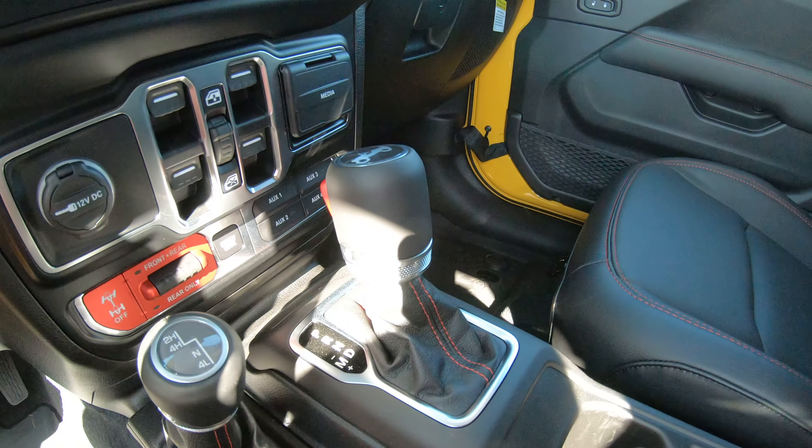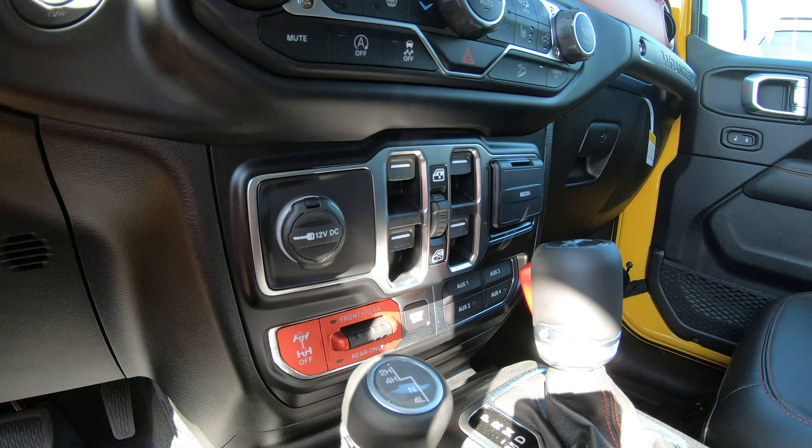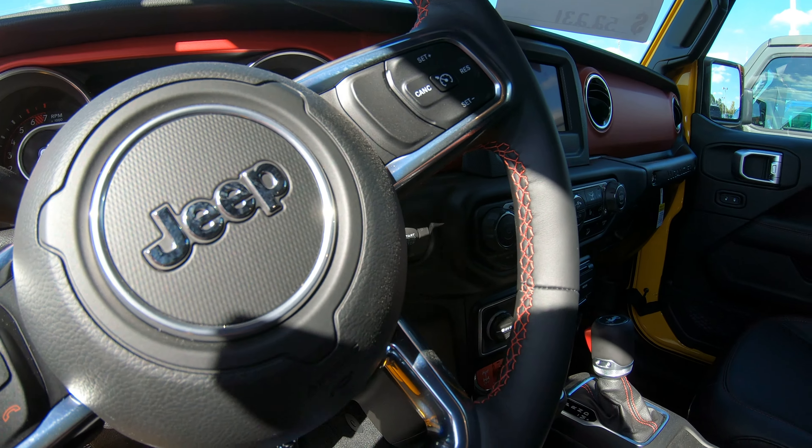Rubicon's red stitching in the seats — beautiful interior. The red accents are awesome. I said 8-speed automatic transmission. On the Rubicon, you've got the sway bar disconnect and true axle lock buttons. This is a Uconnect 4 system with a 7-inch display for the radio.